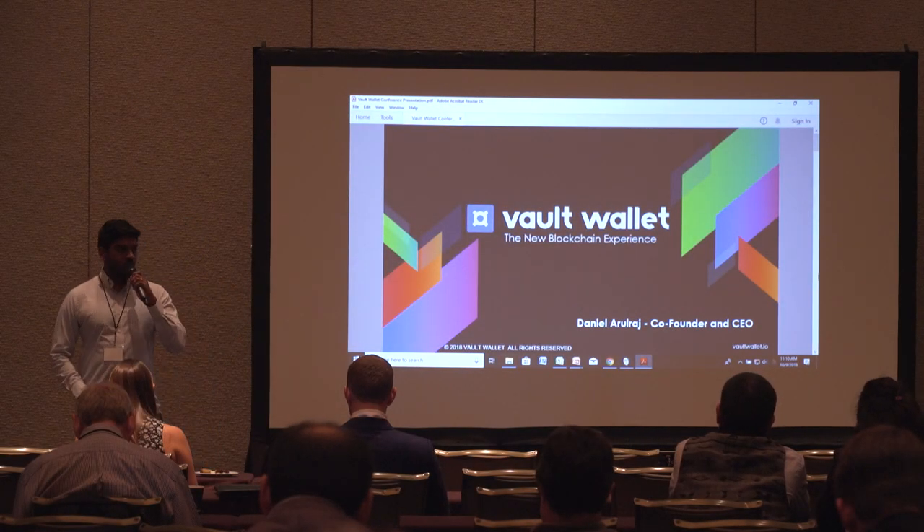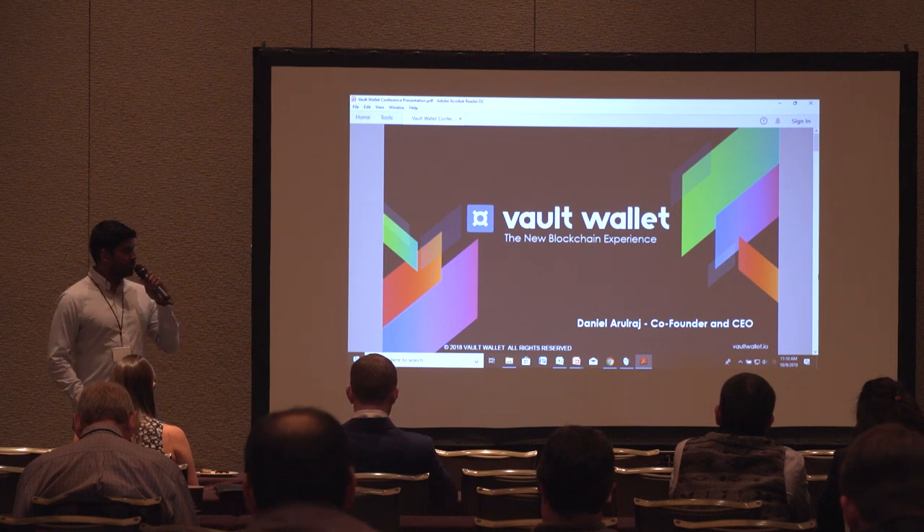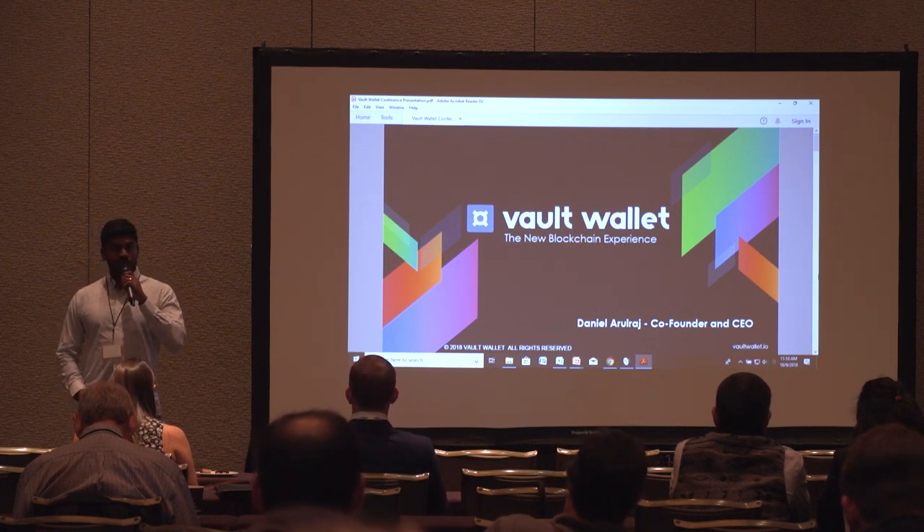Hi everyone, I'm Daniel from Vault Wallet. Today I'm going to be talking about how Vault Wallet is revolutionizing the blockchain wallet infrastructure.